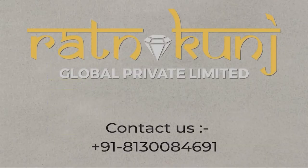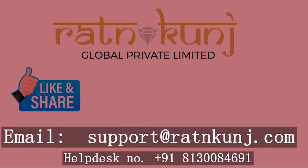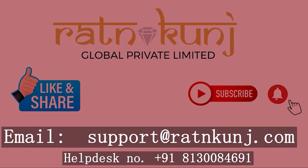अगर हमारे वीडियो आपको पसंद आया है तो इस वीडियो को लाइक कीजिए, शेयर कीजिए, चैनल को सब्सक्राइब कीजिए। हमारे लेटेस्ट वीडियो बिल्कुल मिस न करें, उसके लिए बेल आइकन को जरूर प्रेस करें। अगर आपका कोई सुझाव हो तो नीचे कमेंट बॉक्स में जरूर लिखें। Thank you very much for watching this video.